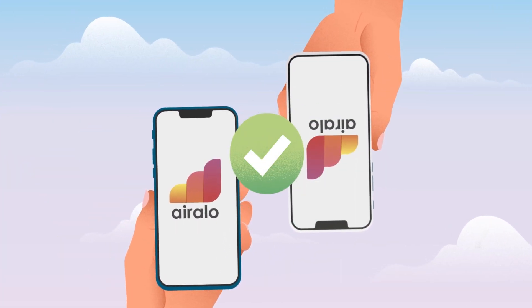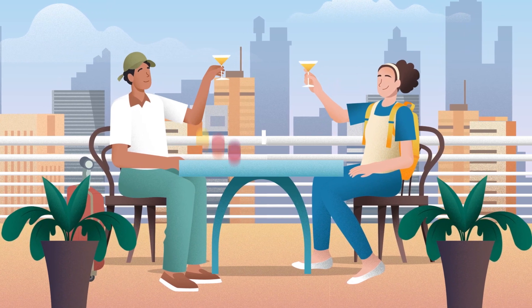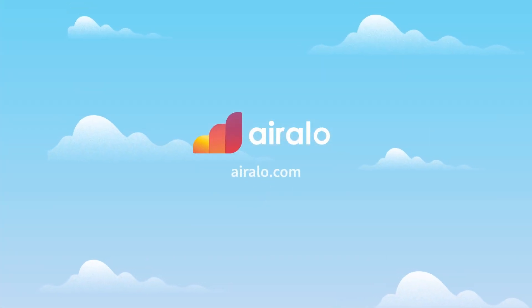Ready to swap out your daily roaming plan for an eSIM? Visit the Aerolo website or download the Aerolo app to find a prepaid eSIM plan for your next adventure.